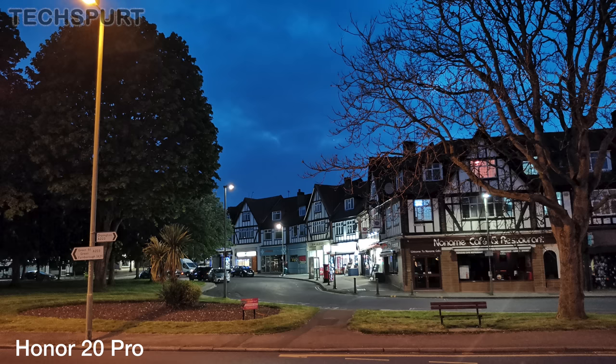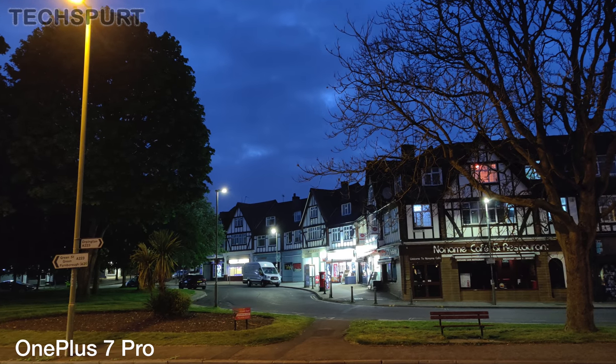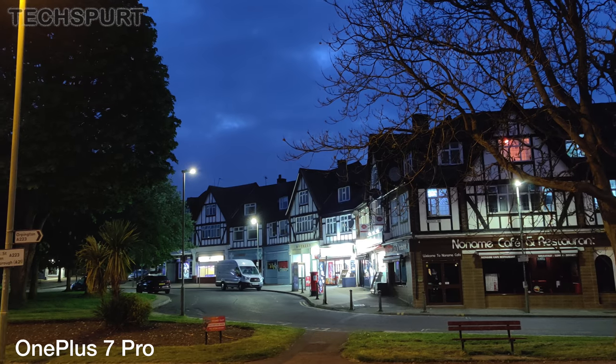At night time, using the standard auto mode, the Honor 20 Pro and Huawei P30 Pro often serve up slightly better pics than the OnePlus 7 Pro. The OnePlus does occasionally overexpose those lighter elements in order to produce a bright photo. It still looks good, but just not as good.